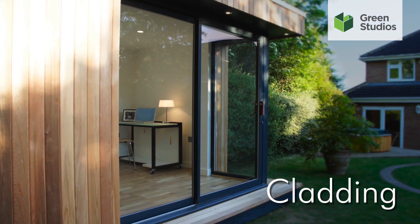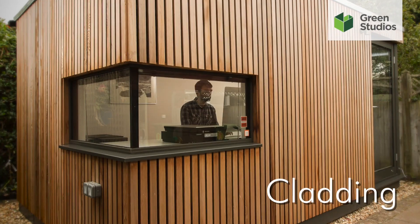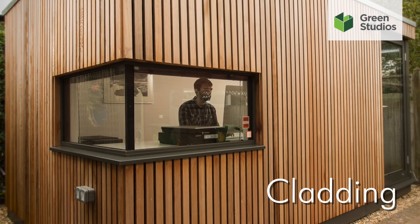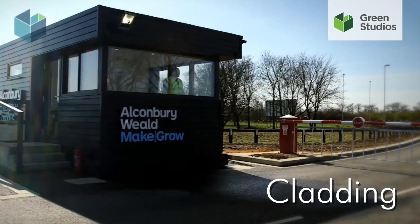For cladding, you may prefer our popular western red cedar, or you may wish to choose from vertical open board cedar, organic render or even vacuum coated Scottish larch.